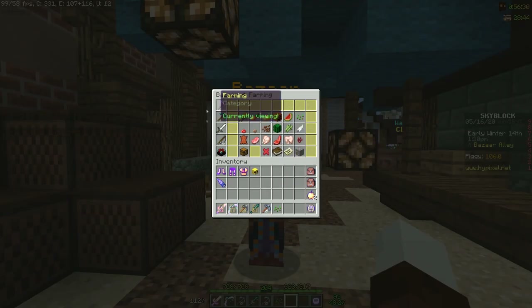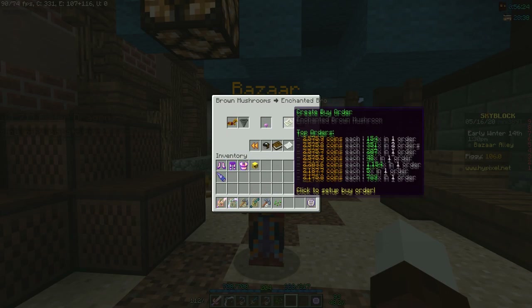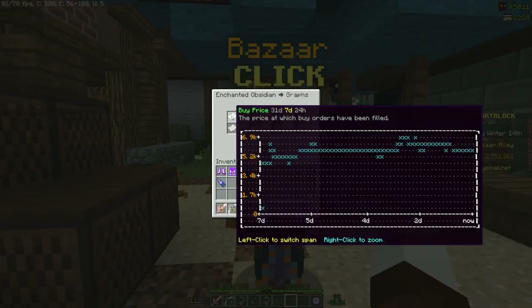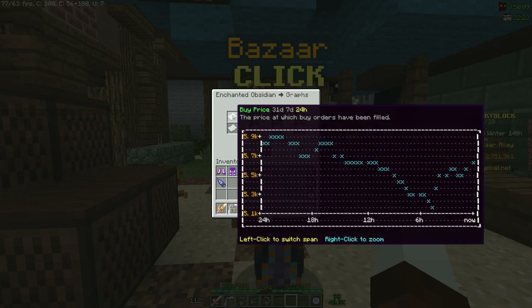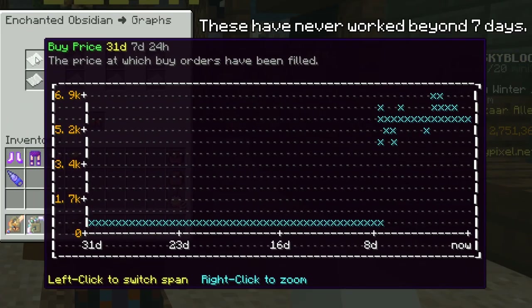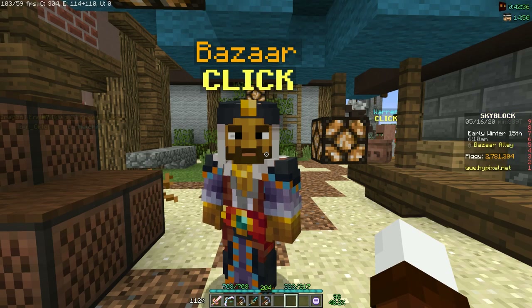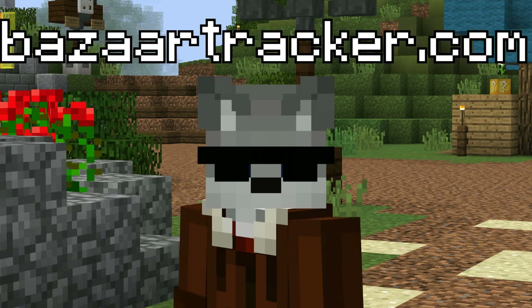Okay, so the basics. This is the bazaar, this is a sell offer, and this is a buy offer. This lets you offer coins to sell or buy your items. If you click here, you get access to these absolutely useless graphs, of which the one-week graphs do not work. From here, it helps to press the escape key on your keyboard and make your way over to bazaartracker.com.